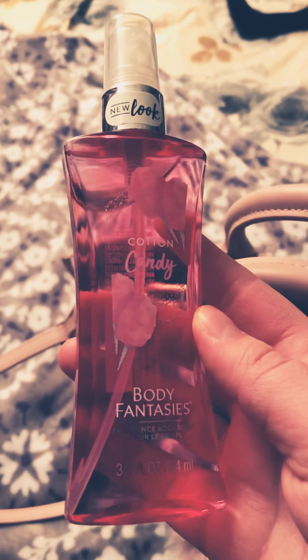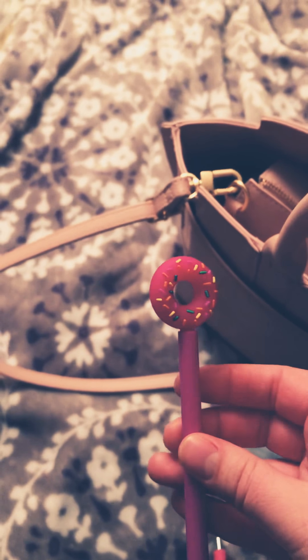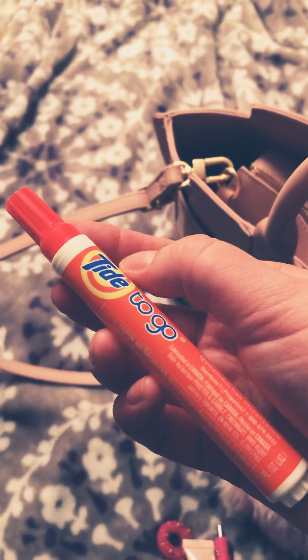Got this Body Fantasies Cotton Candy in the travel size. I have a pink pen and a donut pen from Dollar Tree — they have different colors. I have this glow now, I Love Colors highlight, and then I have a Tide to go stick.